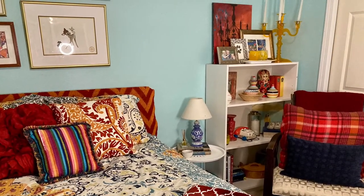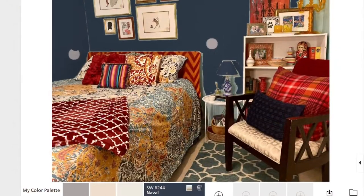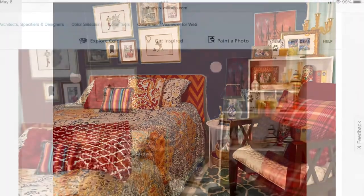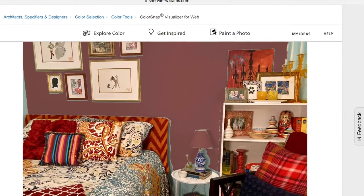Sherwin-Williams has the perfect tool to help you test out paint colors in your space. As you can see, these darker colors create a more moody vibe.